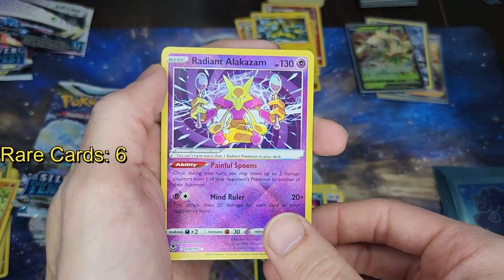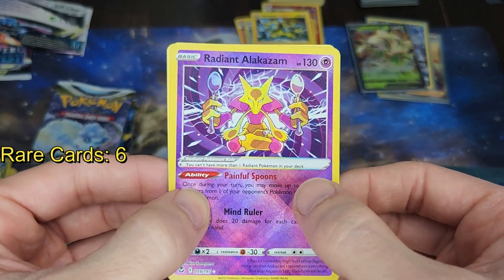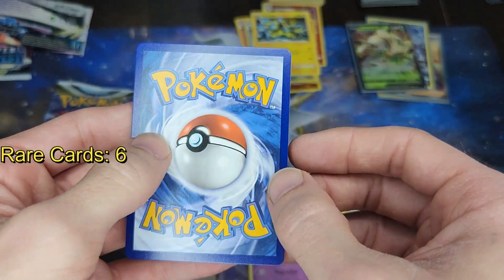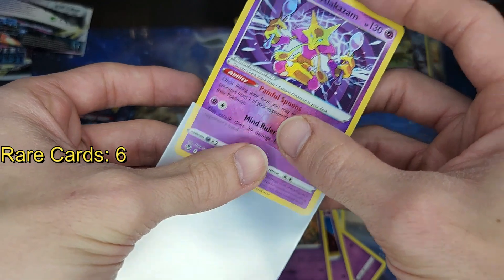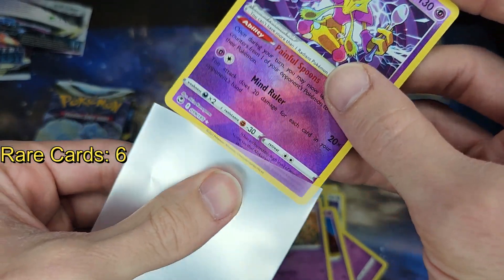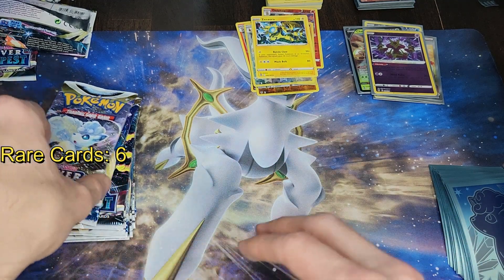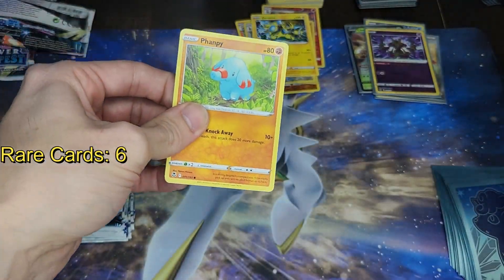Hey, a radiant Alakazam! That's really cool — I think my sister pulled this card. I like the radiant cards, they're really cool. Then we have a non-holographic card of one which I already have. The radiant cards replaced the original shiny cards. That was just dirt. The original shiny cards were just different — I don't really know why they changed it from shiny to radiant, but the radiant cards are still really cool.